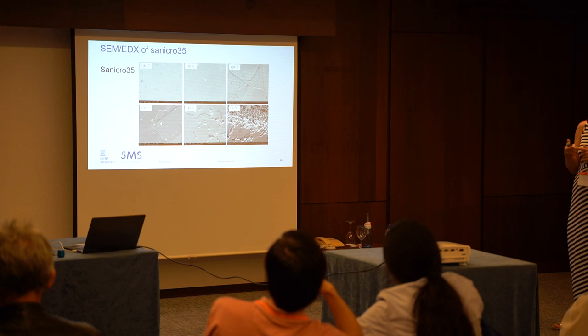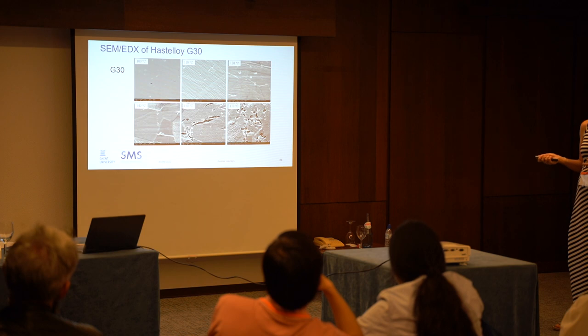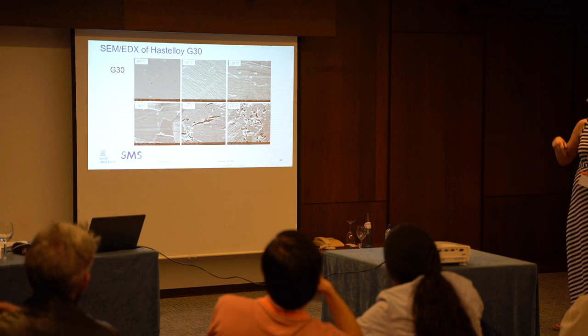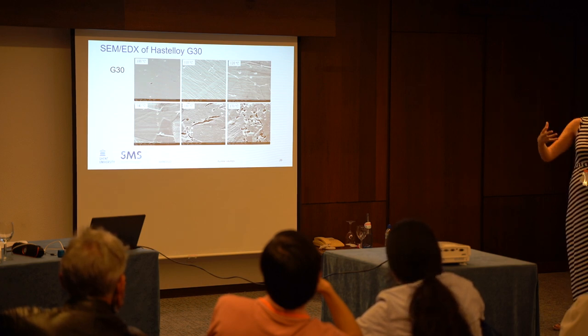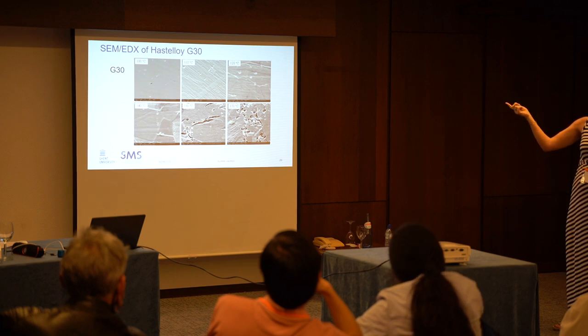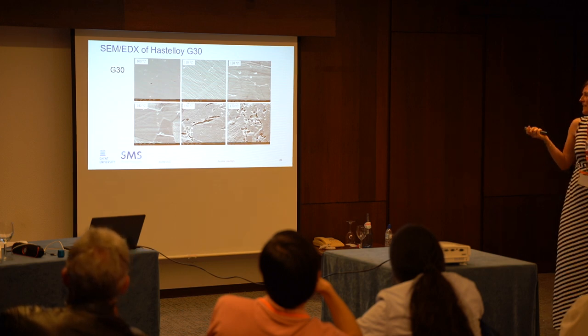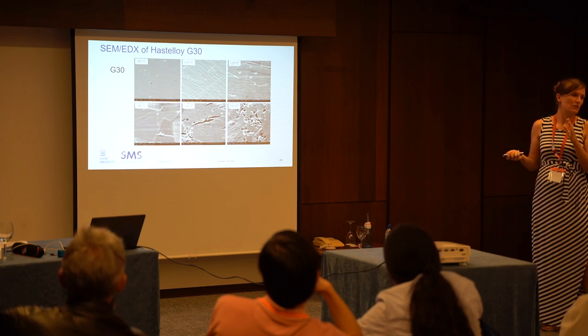G30 shows pit formation at a higher temperature. We went to 170 degrees to see what it does, and it's mostly pitting but it seems deeper than the previous cases, so we should look into this more closely. That's the material that was quite constant over temperature — uniform corrosion doesn't increase — but you see damage forming as pits. This can be even more dangerous because pits can cause perforation of your reactors, which is a big risk. We still have to characterize this in more detail to see how deep they go and what the risk is.